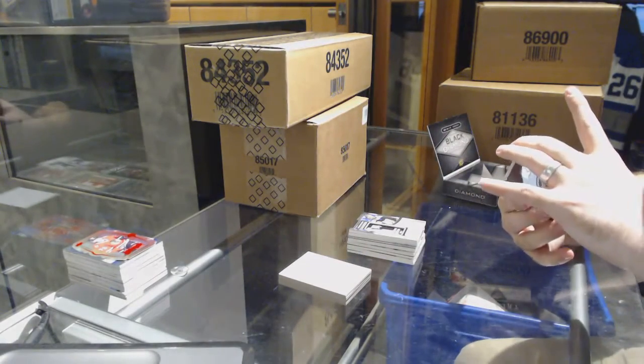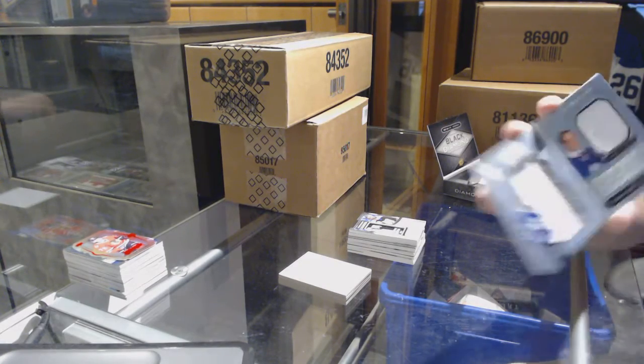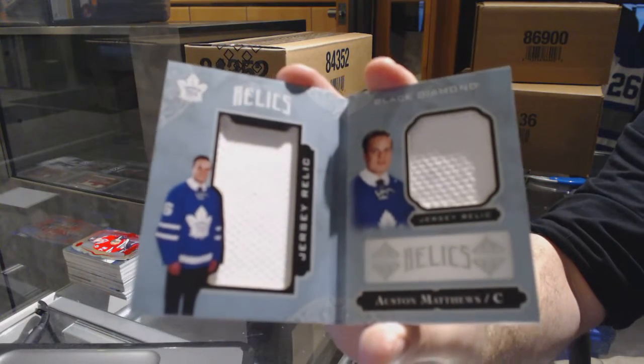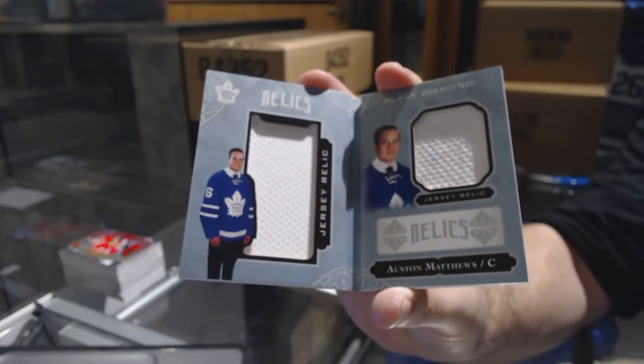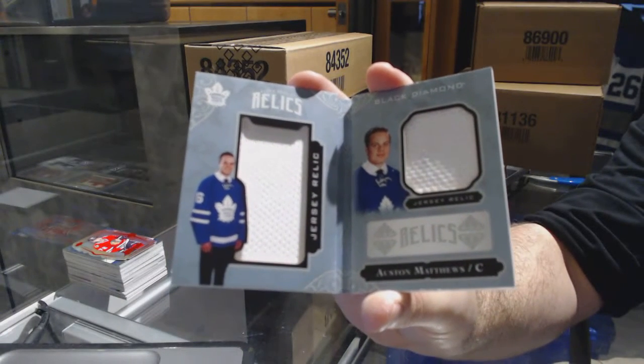And we've got number 2 of 299 dual rookie jersey booklet for the Toronto Maple Leafs — Auston Matthews. That's a nice little finish for a $39 random. Austin Matthews, dual jersey booklet.